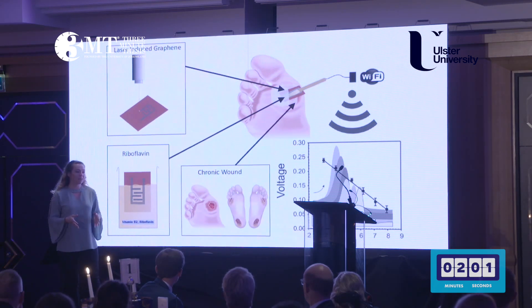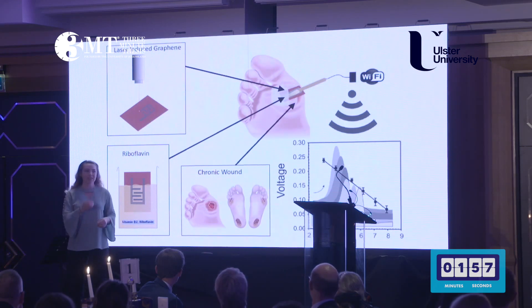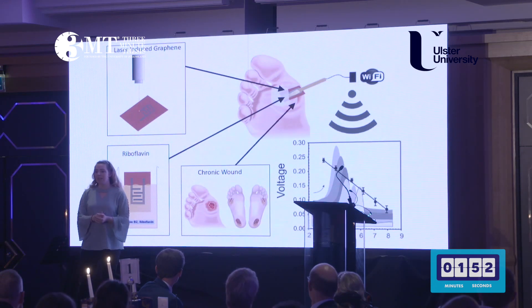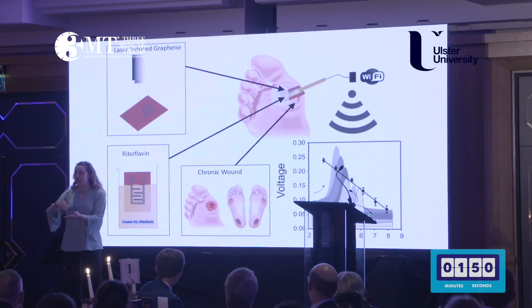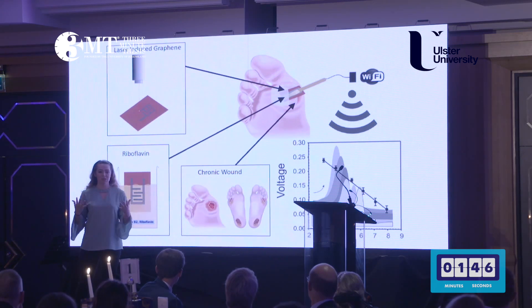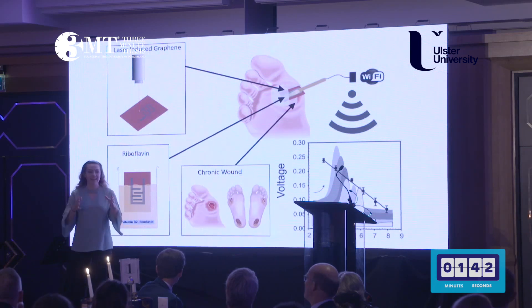We have developed a sensor system that uses laser-induced graphene and vitamin B2, also known as riboflavin. Laser-induced graphene is simply when you shine a laser against a sheet of polyamide plastic and it burns it, but it leaves behind a conductive material that has a high surface area and it's easy to make. It can literally be made within minutes at a low cost, which is important when you consider the NHS budget.